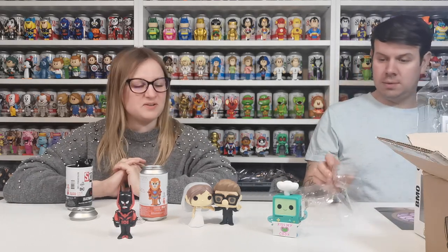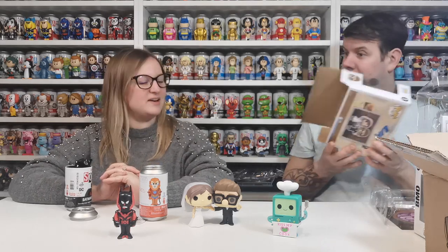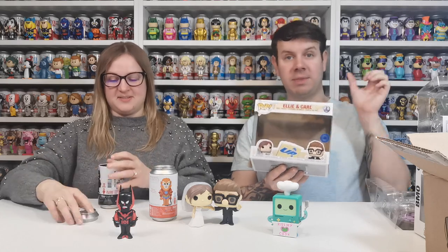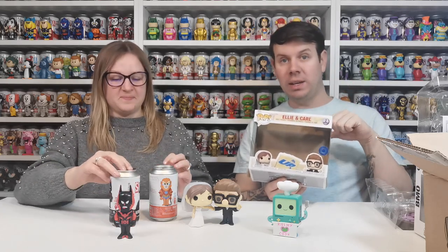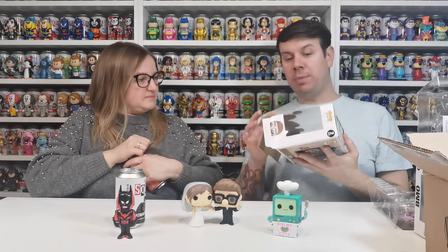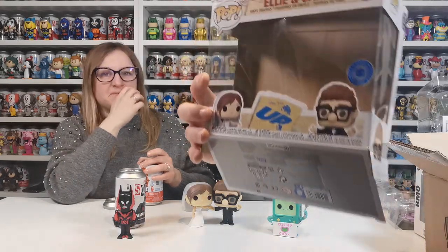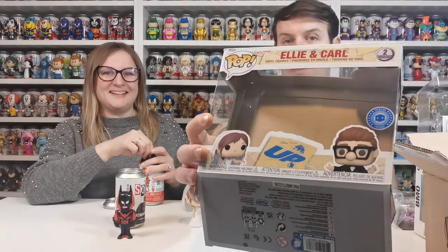So we thumbs up the things we want and thumbs down the things we don't want, then we trophy the stuff we've got in our collection so we don't receive them again. The Pop in a Box exclusive sticker looks really nice too — I'll just give you a quick look at that.